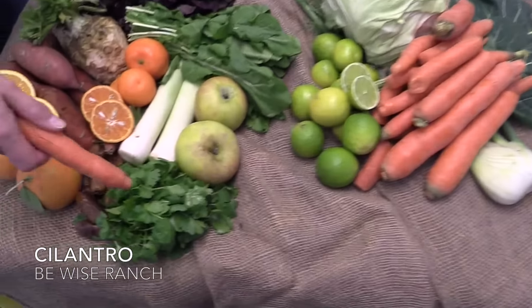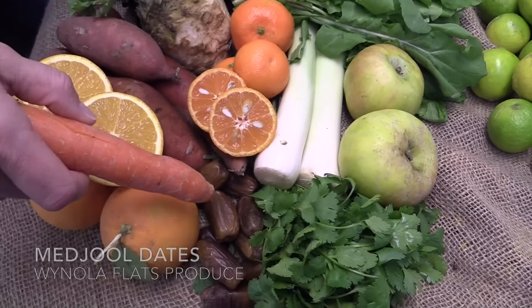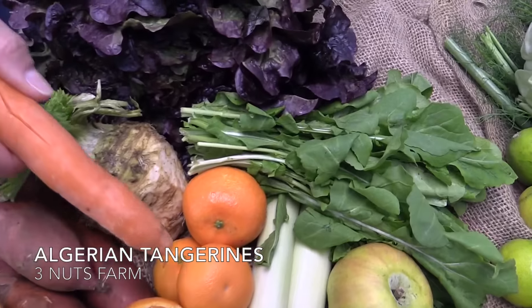In your box you'll be getting cilantro from B.Y.'s Ranch, medjool dates from Wynola Flats, navel oranges from Black Sheep Produce, garnet yams from Kong Tao, and Algerian tangerines from Three Nuts of Produce.